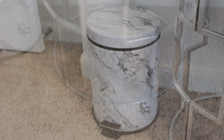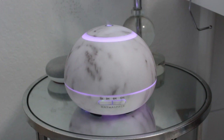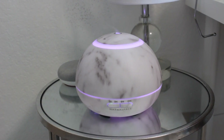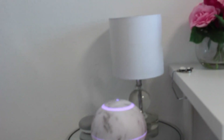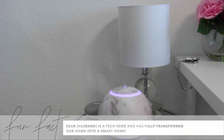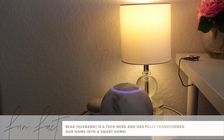Right next to that is a small side table I picked up from HomeGoods. On top is a diffuser — I love this little essential oil diffuser from Amazon. It has a timer so you can let it go for one, three, or six hours and it automatically turns off. I also have a small lamp powered by Google Home, so I can say 'Hey Google' and turn my lights on and off.